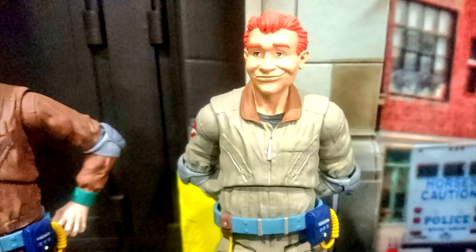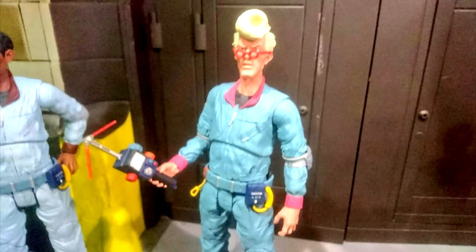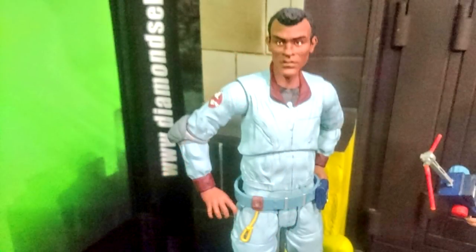For those worried about price going up with the Real Ghostbusters line, it's not. The Ghostbusters Select series, the one that comes with the diorama pieces, is still expected to retail for about $24.99, with the basic figures being available at Toys R Us somewhere between $14.99 and $17.99.